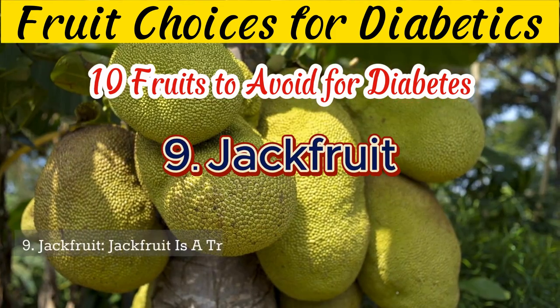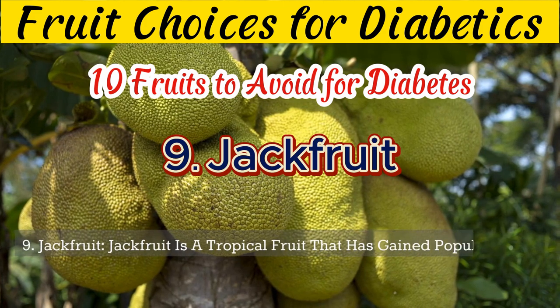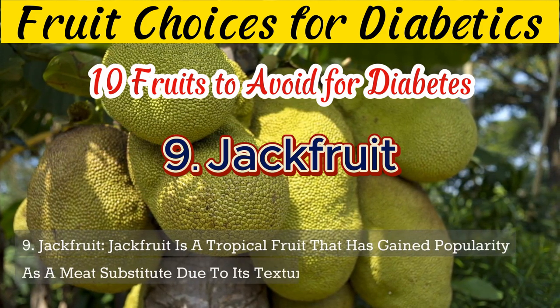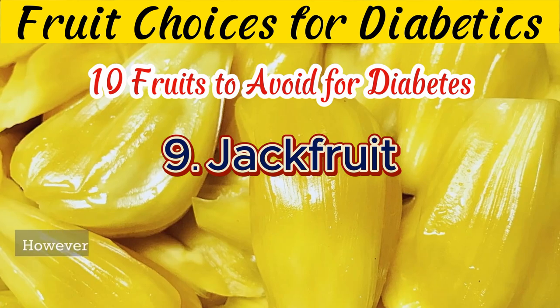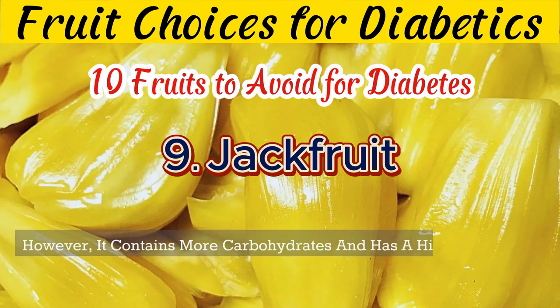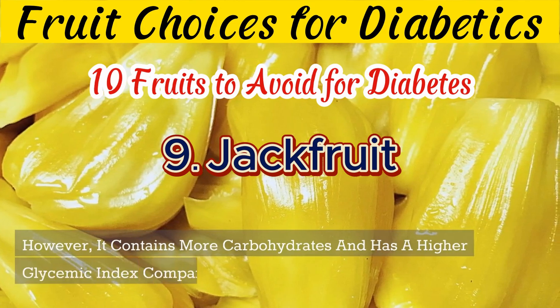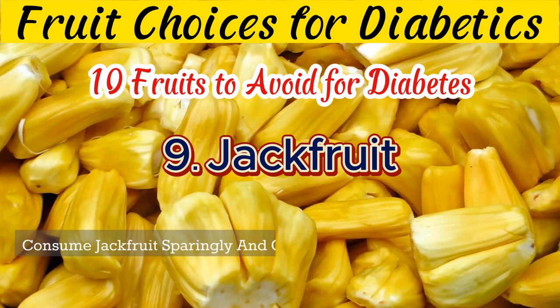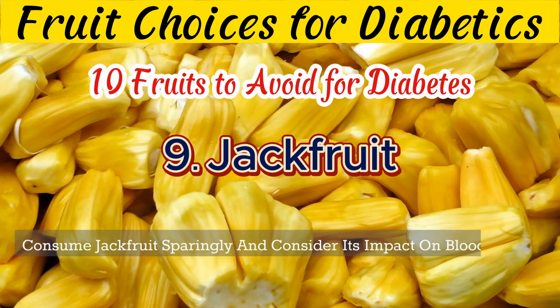9. Jackfruit is a tropical fruit that has gained popularity as a meat substitute due to its texture. However, it contains more carbohydrates and has a higher glycemic index compared to other fruits. Consume jackfruit sparingly and consider its impact on blood sugar levels.